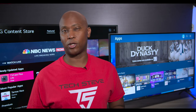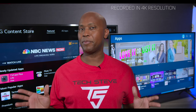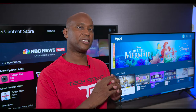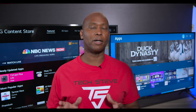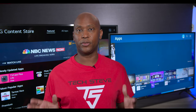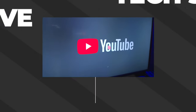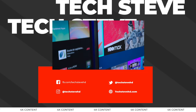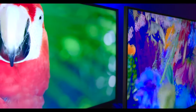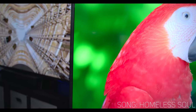Hey everyone, I'm Tech Steve and welcome back to the channel. It just dawned on me the other day that a lot of people are buying these new television sets and they're not happy with the picture quality. There's a reason for it — a lot of people are watching older TV signals or the current TV signals that are out there in the market. On this video I'm going to show you guys the different ways that you can get 4K content on your television set.